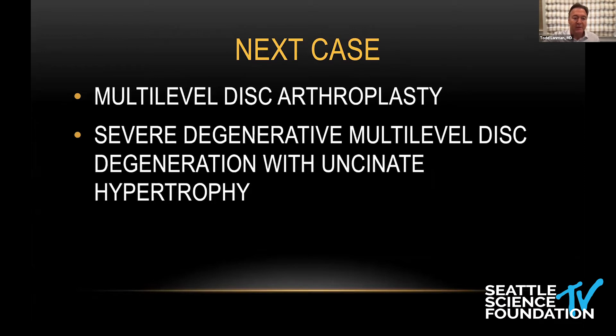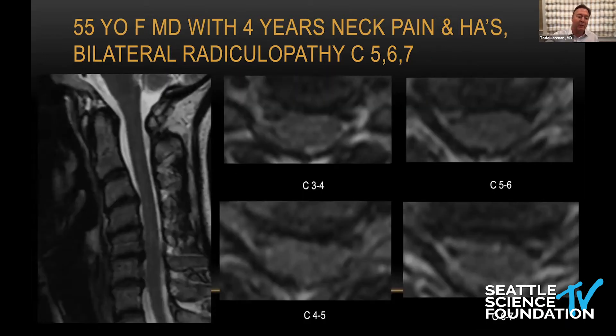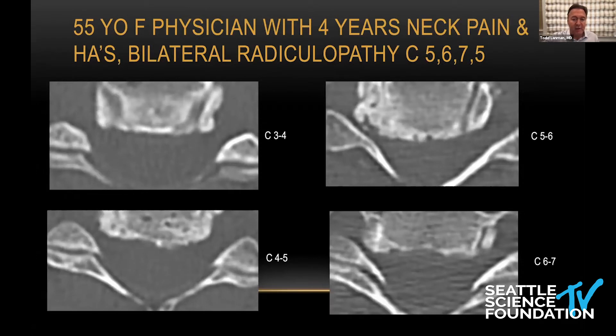I did something similar with this case — a 55-year-old physician, a very petite ER physician from Hawaii with neck pain, chronic headaches, and some mild radiculopathy at multiple levels with severe degenerative disease at four levels. This demonstrates the MRI and the protrusions into the foramen at each level. You can see the degenerative disc. Again, I always get a CT scan checking the facets — almost every single arthroplasty patient gets a CAT scan unless they're really young. I check the foramen for uncinate spurs to ensure I resect these at each level.